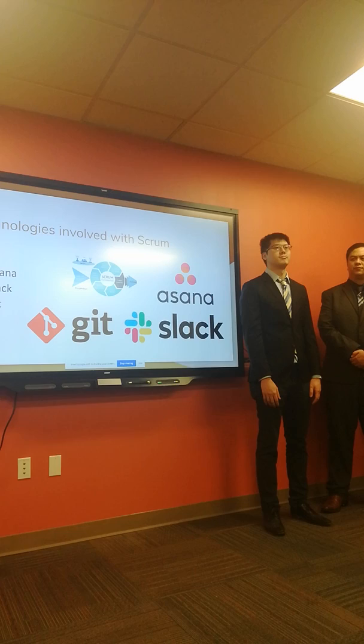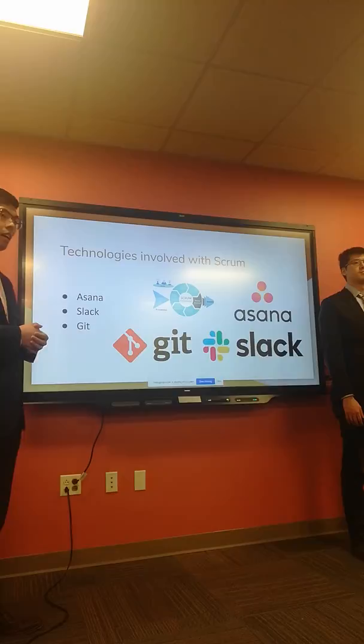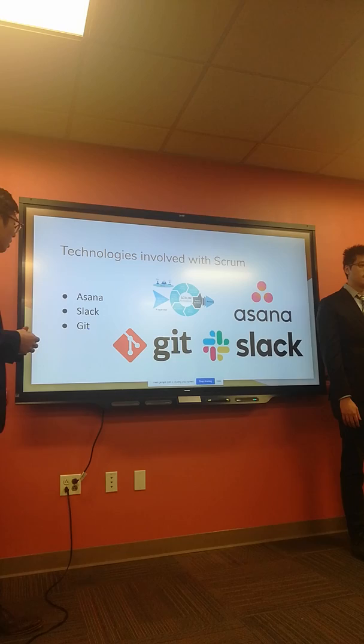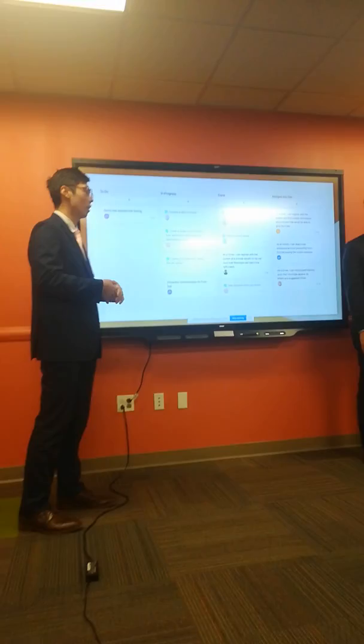Good afternoon, my name is Ryan Carstens. This is a brief overview of the technologies we utilized to leverage the scrum methodology. They include Asana, which is an organizational platform for user stories and managing tasks. We also leveraged Slack, a messaging platform for continuous development, and Git for version control. This is a snapshot of our Asana dashboard with categories for to-do, in progress, done, and merged into dev.